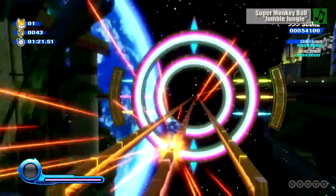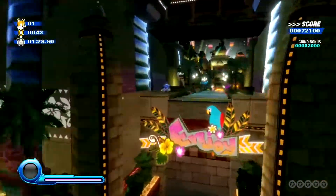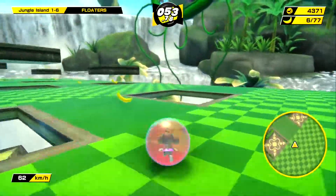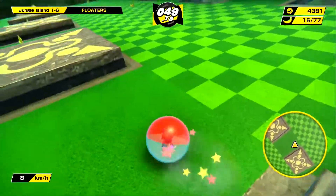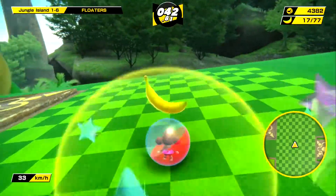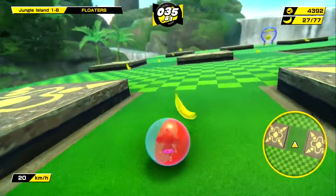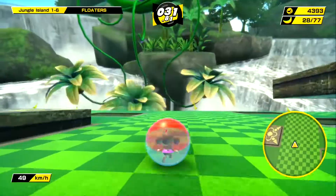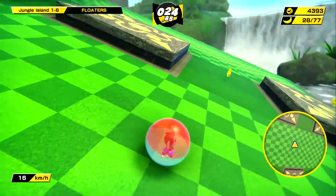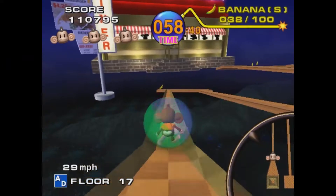After releasing the poorly received remaster of Sonic Colors to mark the blue hedgehog's 30th birthday, I was starting to worry that maybe Sega was not very good at celebrating important anniversaries. Thankfully, they've redeemed themselves with the release of Super Monkey Ball Banana Mania, a new compilation that combines the first three entries into one overwhelming package. Let's take a look back at why both longtime fans and newcomers should be excited for this comprehensive collection.